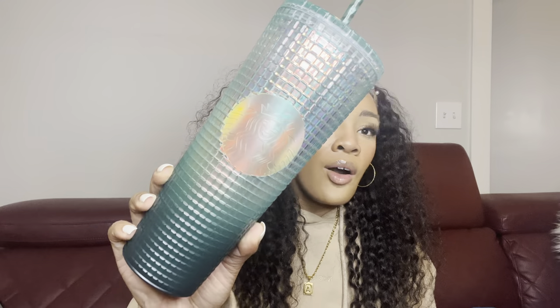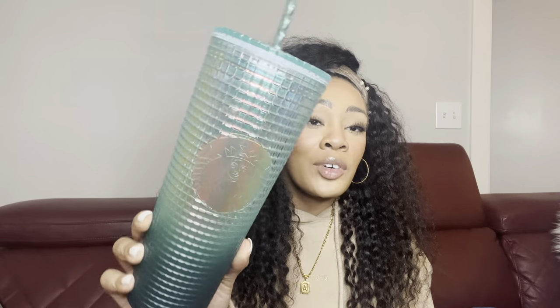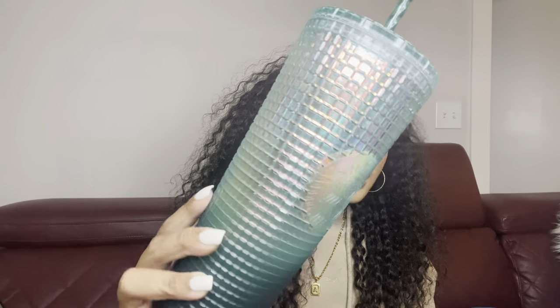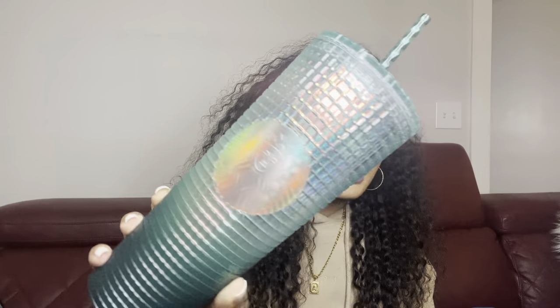When it comes to Target clearance, I typically go the day after Christmas because that is when all of the holiday items are marked down — the gift sets and things like that. I just go to a few Targets the day after Christmas to see what all is there, so unfortunately the best deals are always going to be in store when it comes to Target's holiday clearance.